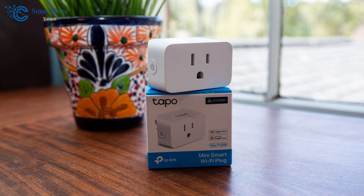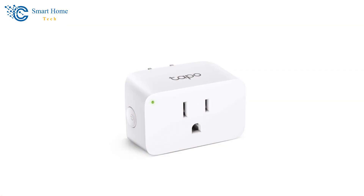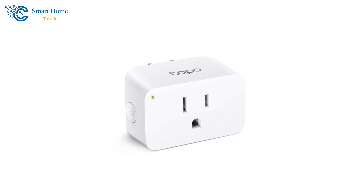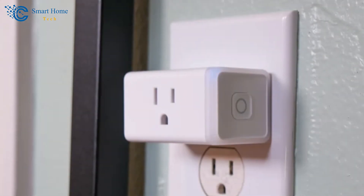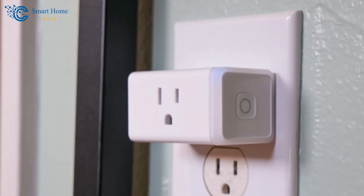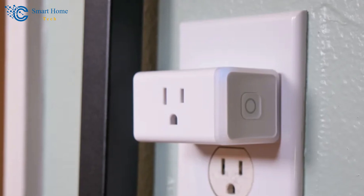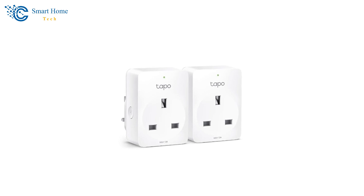The design of the Tapo Wi-Fi Smart Plug is both compact and safe. Measuring just 2.36 x 1.5 x 1.3 inches, it avoids blocking adjacent outlets — a common issue with bulkier smart plugs. Its UL-certified flame-retardant design ensures safety and durability, and the plug comes with a two-year limited warranty, offering peace of mind to users.